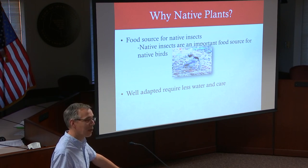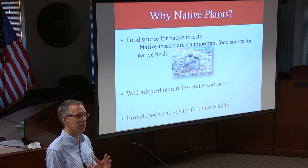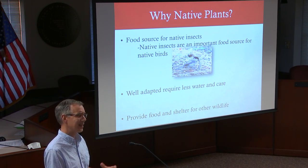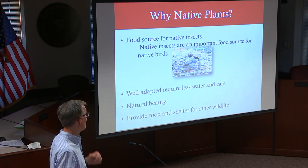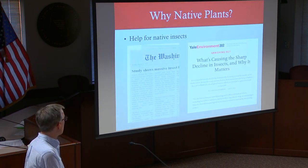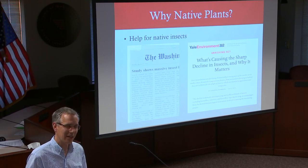Native plants are well adapted to our area, requiring less water and care, and they provide shelter and food for wildlife. If an emerald ash borer-killed ash tree is in a back area away from sidewalks or driveways, it can be left as habitat — woodpeckers in particular benefit because they eat the emerald ash borer larvae. We're seeing more woodpeckers as a result. Many native plants also have natural beauty. We're hearing increasingly about declining insect populations, and entomologists are working hard to understand why. Planting native plants helps support beneficial native insect populations.